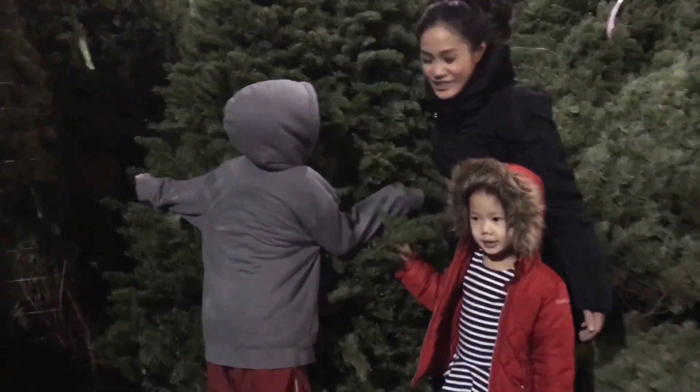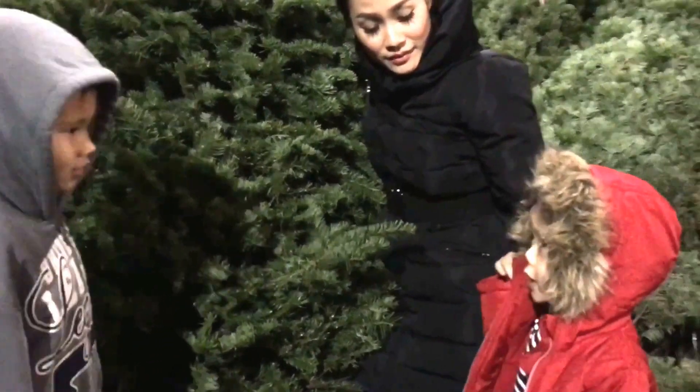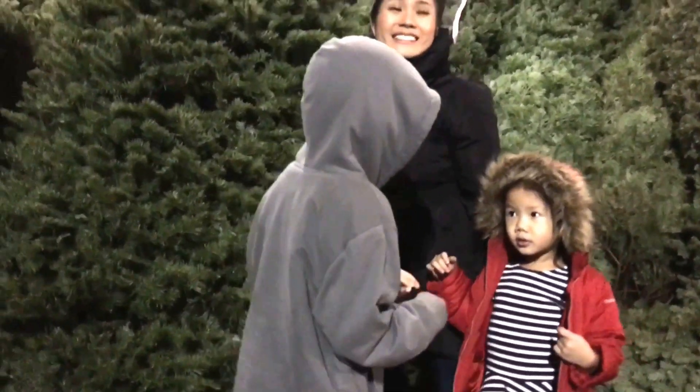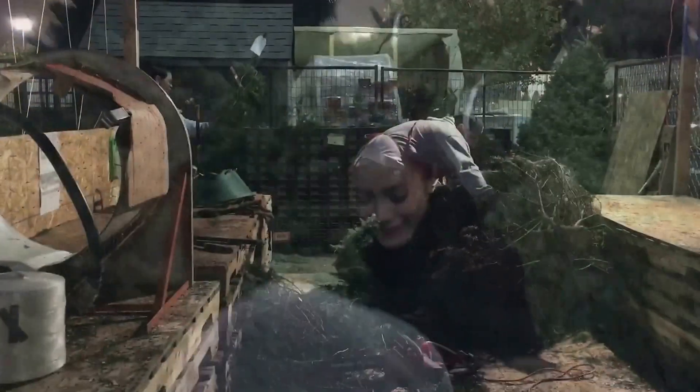Yes, we found our tree! Nice and big and fat, right? How about you Kaylin? Is this the one? I don't like it! Why not? I want a small one! I like it! You could get the big one! And this is why I won't have children! Okay, this is the one! Come on!